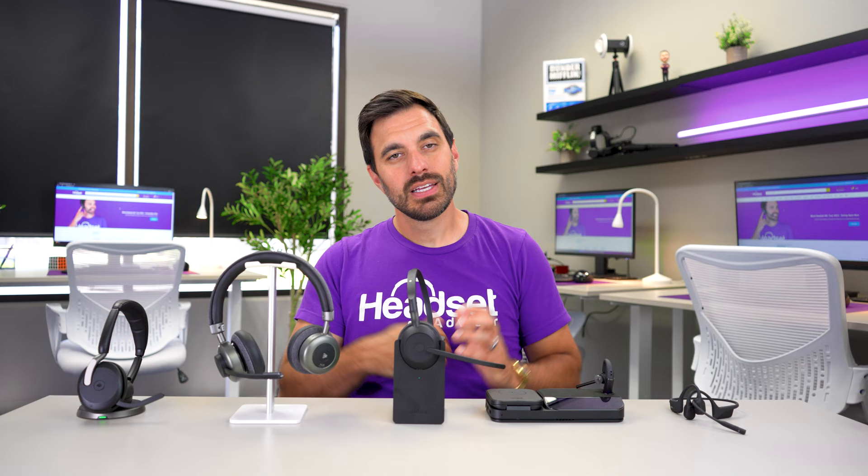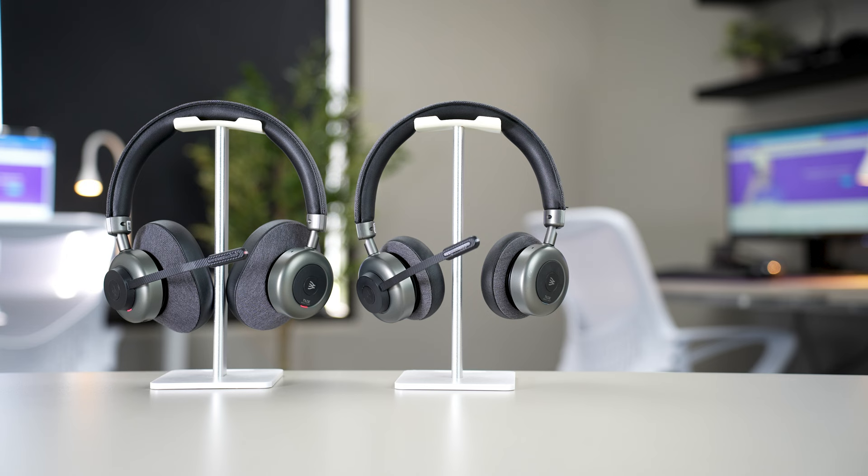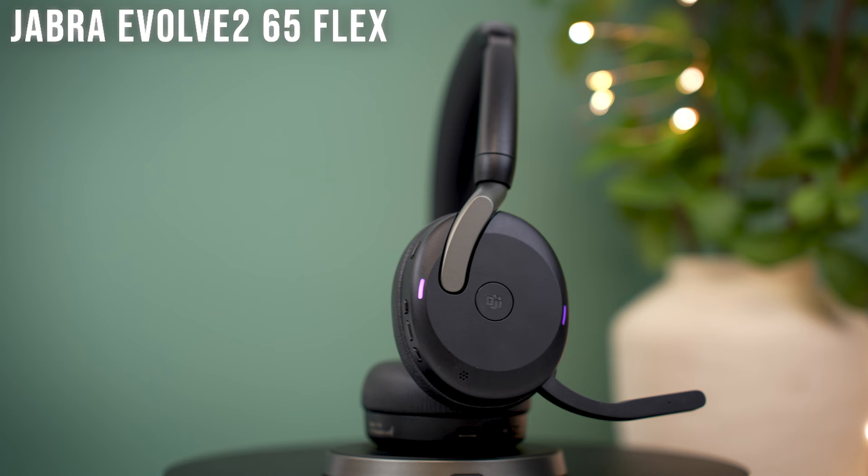The noise-canceling mic performance is top-5 to top-10 in the market, and the magnetic microphone boom allows you to remove it and use the headset like traditional headphones, making it usable for both work and play. The downsides are: it is the most expensive option at $399, and since it's a larger, more robust headset, it has more weight, so it won't be as comfortable for extended periods as some of the other options.